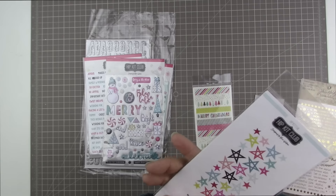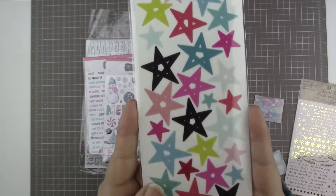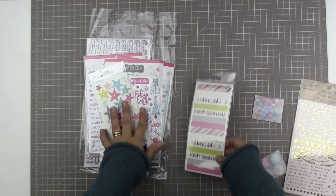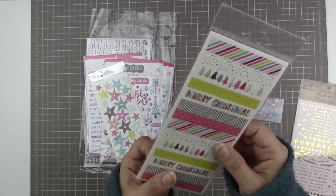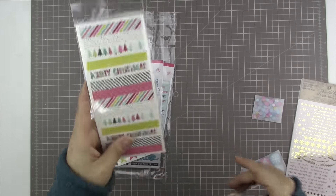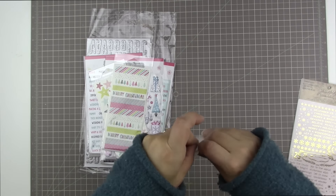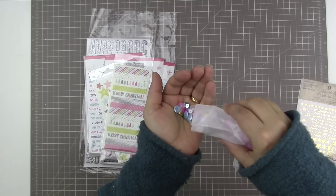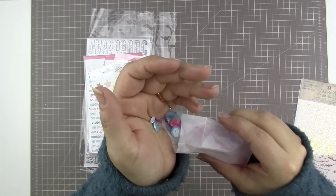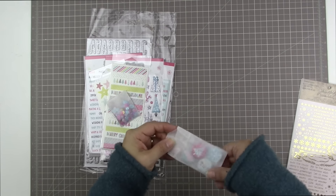And then these are some vellum star stickers. They're so cute in colors that coordinate with this. If you got the Snow and Cocoa collection or any parts of the Snow and Cocoa collection, this stuff goes beautifully with that. And then this is also a set of vellum washi strips, which were also really fun to work with. I really like getting washi in this format because I rarely use a whole roll. Then there's also this little packet of sequins — they're gorgeous and they coordinate so nicely with the kit and with the Snow and Cocoa collection.